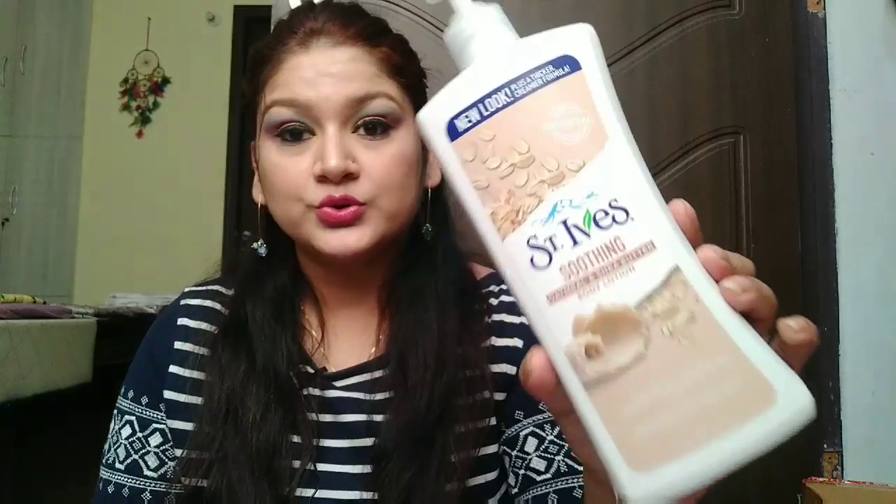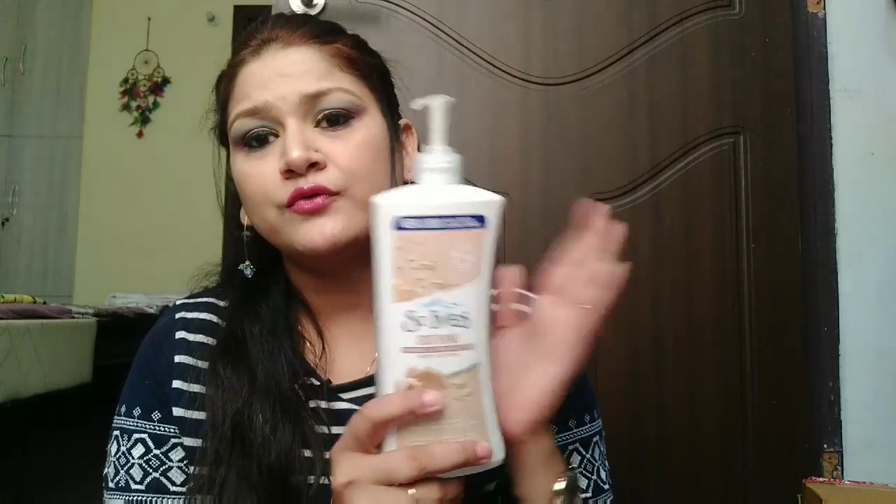Without wasting any time, we'll hop on to the first product. I'll let you know the discounts I got as well. I want to wrap this up quickly. The first product I purchased is the St. Ives Soothing Oatmeal and Shea Butter Body Lotion — 621 ml. The price was 649 rupees and I got it at 552 rupees, approximately a hundred rupees discount.